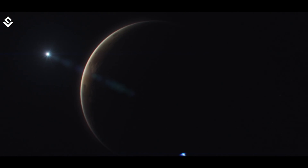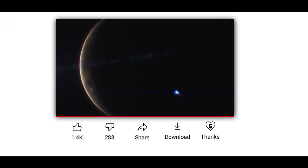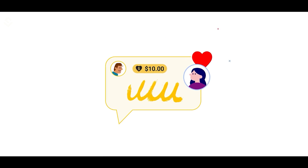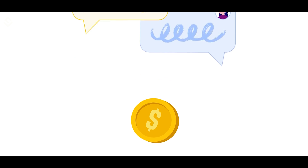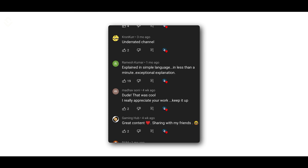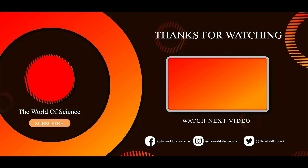So how was your trip to Io with us? Let us know in the comments. If you want us to keep creating such content, could you please show your support using the super thanks option below? Even the smallest contribution will go a long way. It's supporters like you that help us make science more fun and easy than it has ever been. Thank you so much. Make sure you subscribe to The World of Science. Until next time, stay scientific.